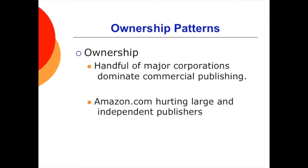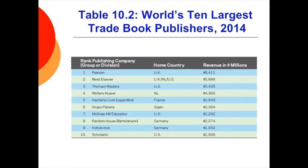A handful of major corporations dominate commercial publishing. These large companies can financially support smaller firms while allowing editorial ideas to remain independent. However, Amazon.com is offering a challenge to both large trade book publishers and independents — both are struggling in the digital upheaval and dominance of Amazon.com. Here you can see a list of the top 10 book publishers from 2014 based on revenue in the millions.